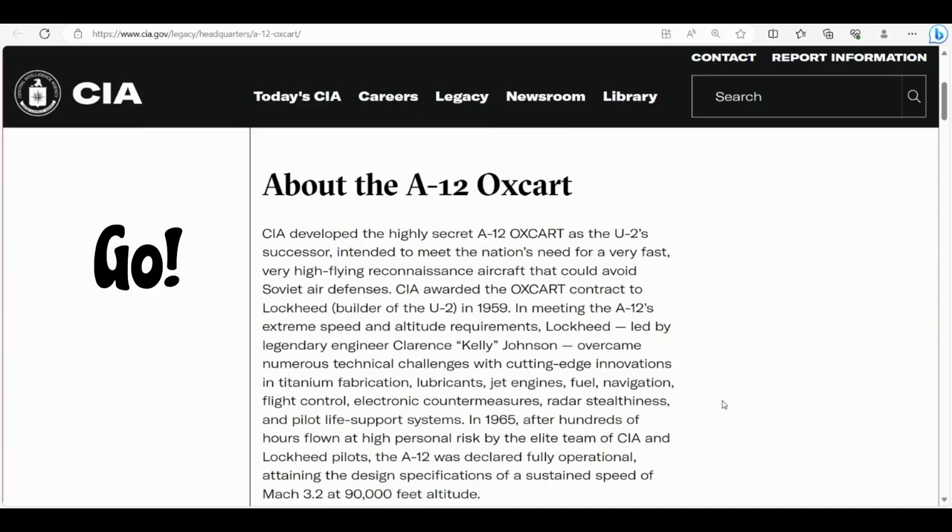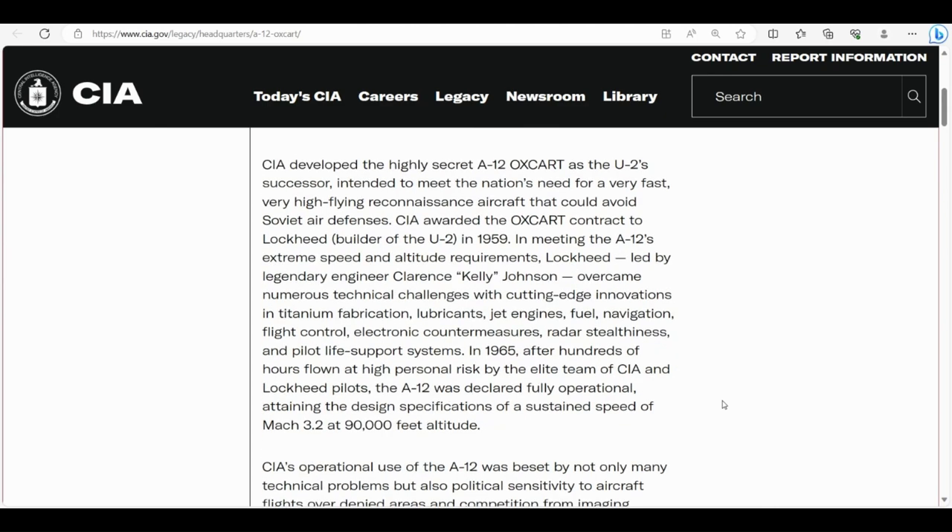I want to share a little bit of information concerning the A12 Oxcart, which was developed by the CIA and built by Lockheed. It was a highly secret reconnaissance plane — very fast, very high flying — and I just want to share a little bit of information.